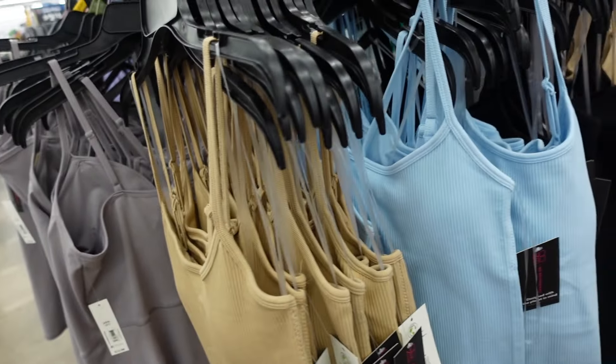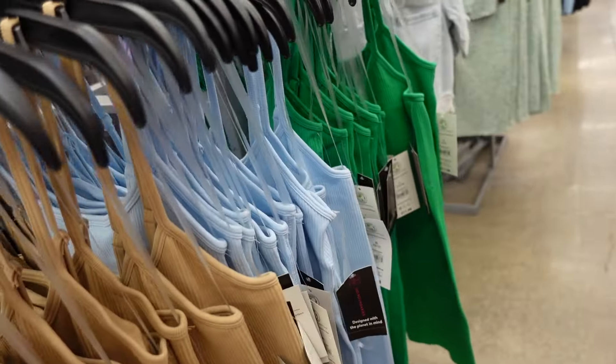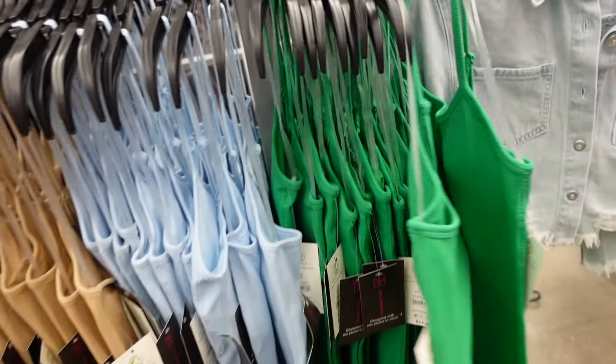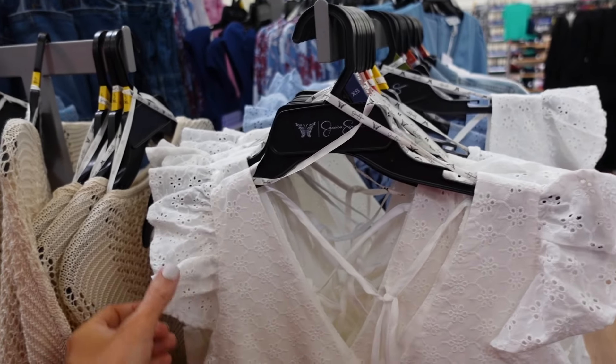New romper from No Boundaries — thin strap, scoop neckline, built-in shelf bra, shorter fit with a spur in the back. In camel, baby blue, black, and green. These are $11.98.